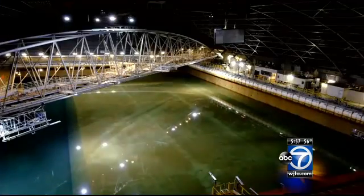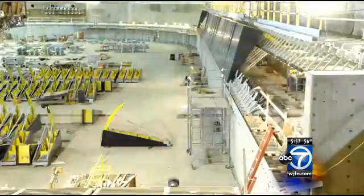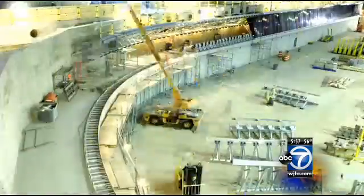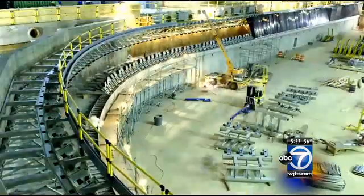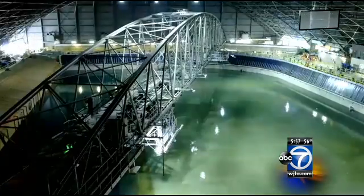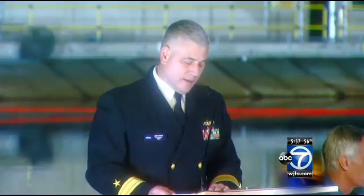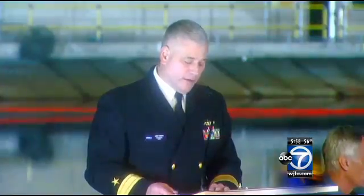The project, six years in the making, completely overhauled the Navy's original tank built during the Cuban Missile Crisis. The roots of the incredible operational capability of the U.S. Navy can be traced back to the design, development, modeling, and testing that takes place right here in this facility.